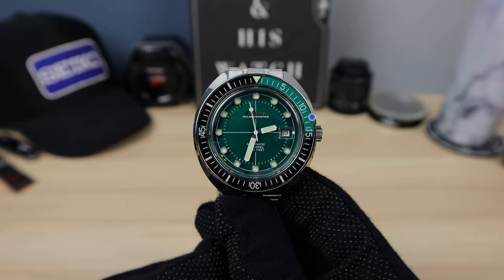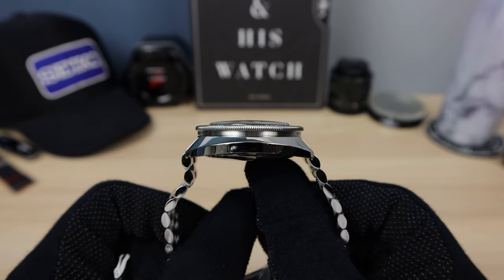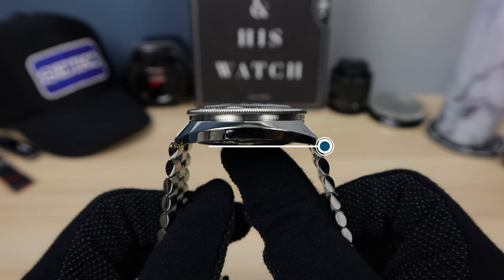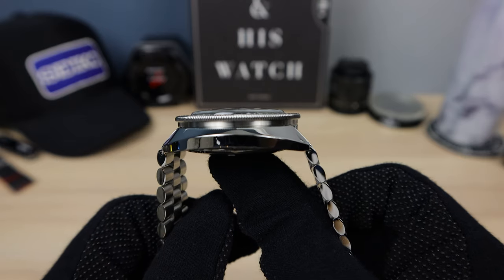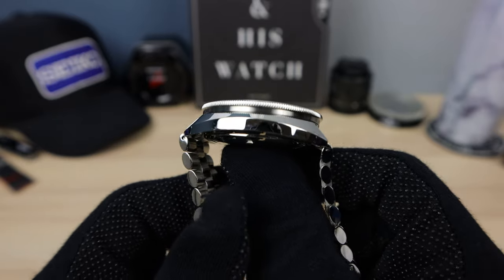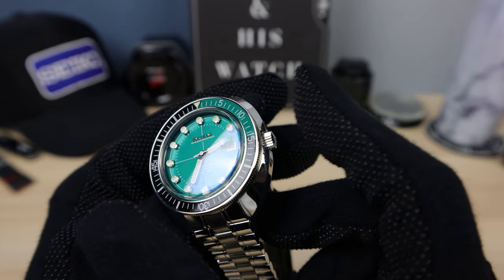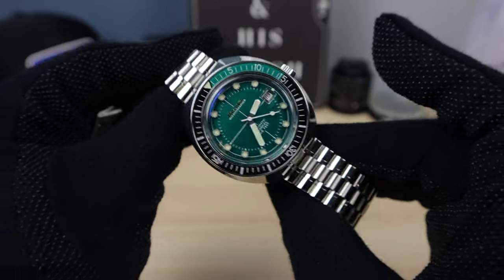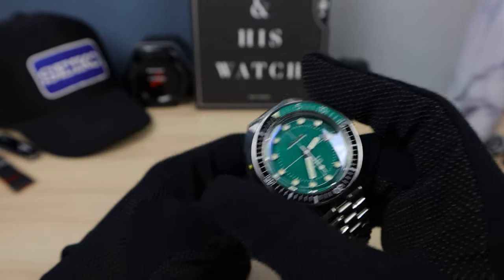Here are the measurements I got with my calipers: 44.5mm in diameter, 14.9mm in thickness — so a chunky one — and a wingspan of 46.1mm, which is going to wear amazingly on most wrists. Typically for a 44.5mm watch you don't get that short of a lug-to-lug. The crown I measured at 5.8mm, so probably a 6mm crown — decent size, wish it were a little bigger. And the secret measurement: the bezel is 41.2mm. Those high-polished sides are going to visually disappear, so it might look like a 41mm on wrist.